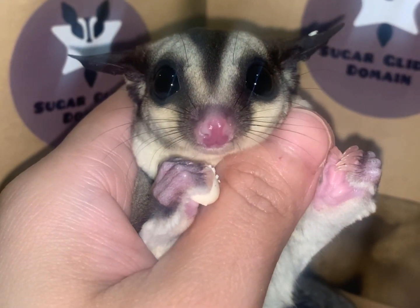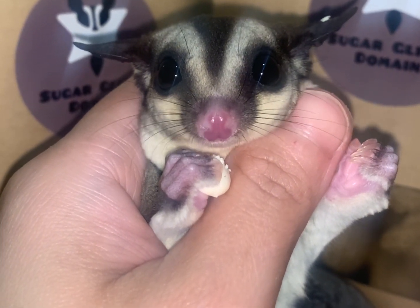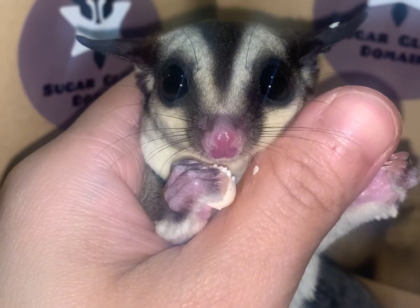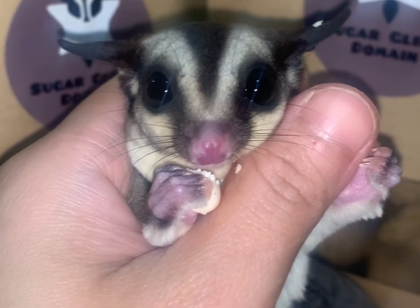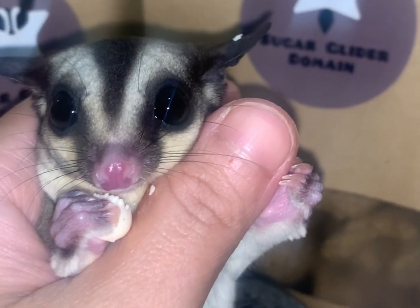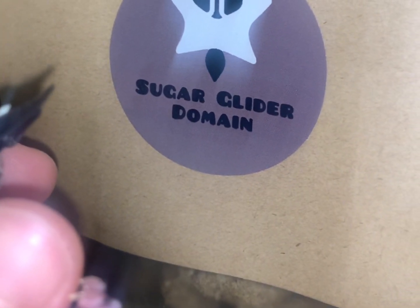Please note, the size of the drop may vary depending on what the supplier sends. Treats such as yogurt drops are a useful bonding tool. While you are bonding with your gliders, be liberal with the treats, but don't forget to cut back again. Too many treats can lead to obesity.